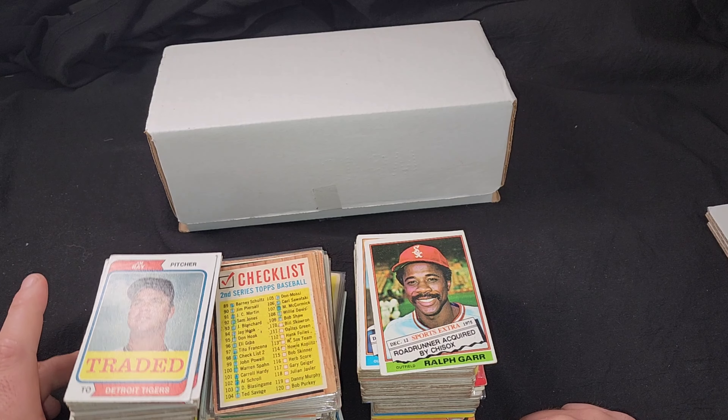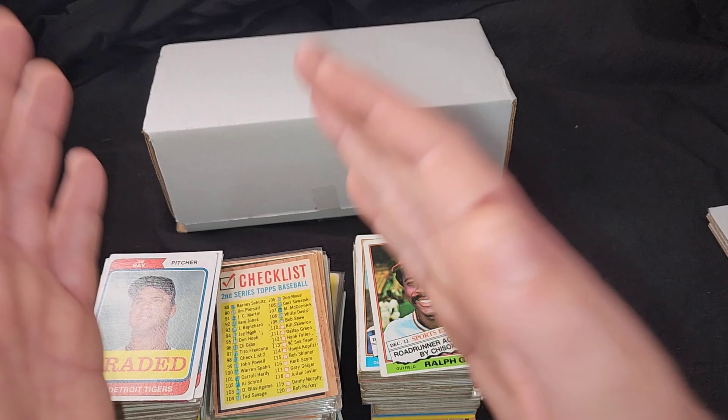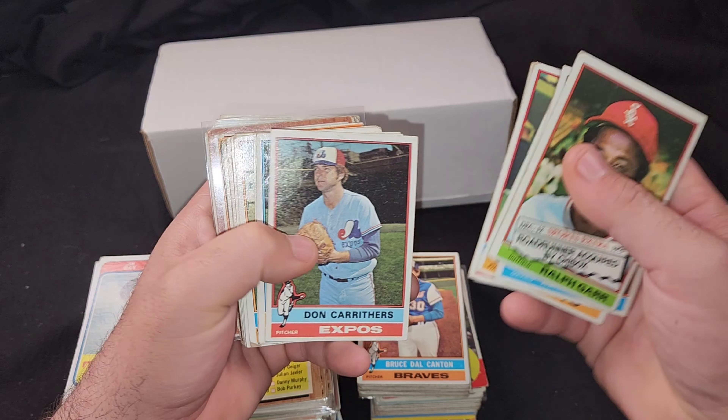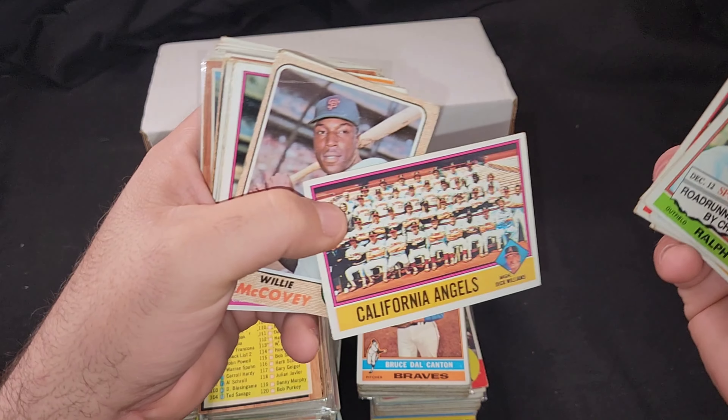By the way, I'm going to share my binders with you guys once I showcase the next collection. I'm going to start showing you guys the progress of where I'm at with my set building — let's just say they're all getting pretty damn fat. Let's pull out the star players and hall of famers.